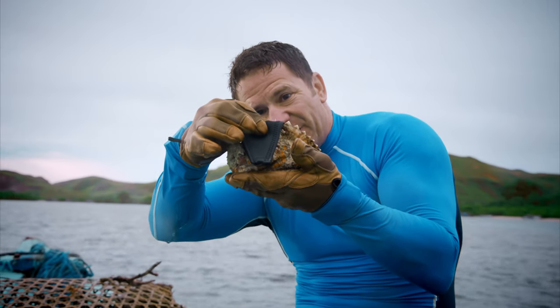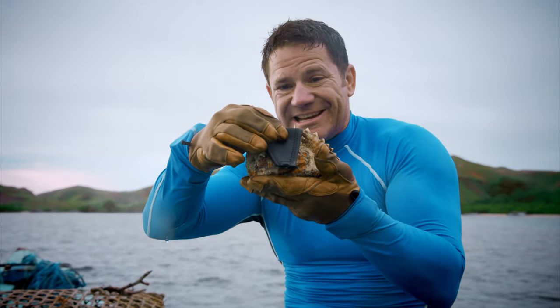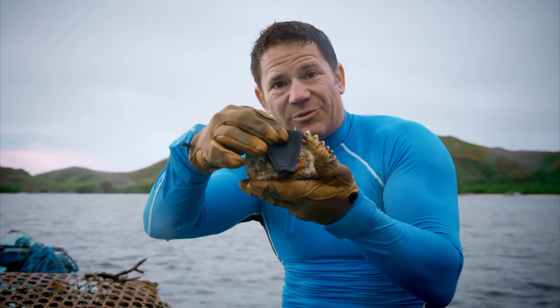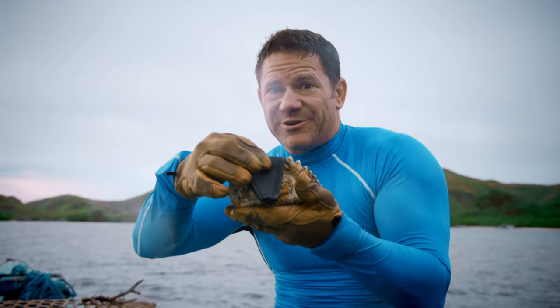And if that really had gone into my foot, I would already be in agonising pain. And if I didn't get to treatment, it's entirely possible that it could be fatal. Now that is what I call a fierce fish.